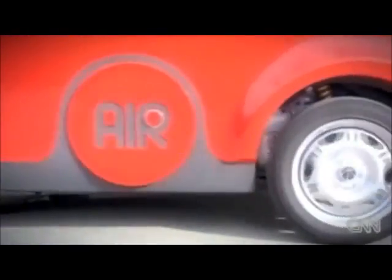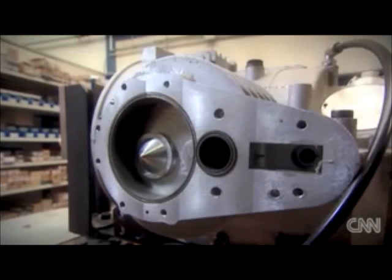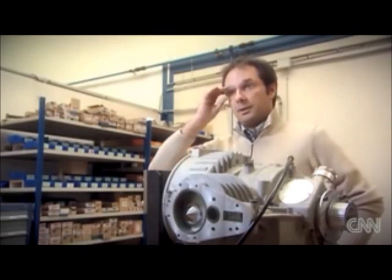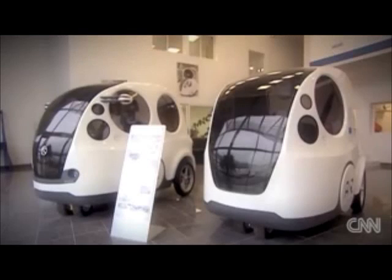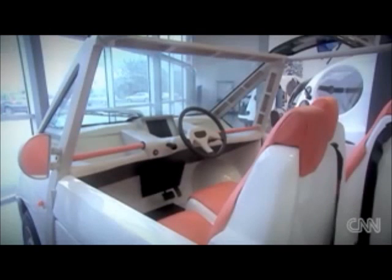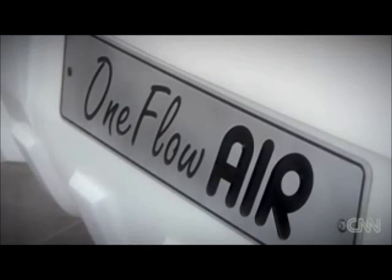The Airpod produces a fraction of the emissions of standard engines, though similar to electric cars. But its manufacturers argue compressed air is superior: if you use electricity to compress the air, there are some emissions at the point of electricity production, but the system is ideally suited to renewable energy. Use a wind turbine to compress the air and emissions are nearly zero. Air is everywhere, and to drive a car in the city you don't need a lot of power — making this a simple, durable, efficient, and ecological technology.